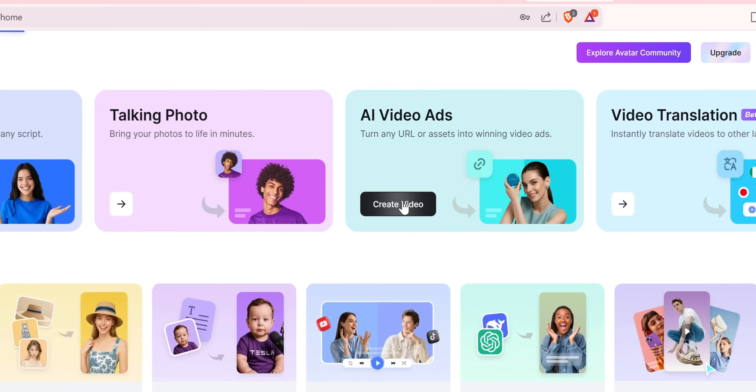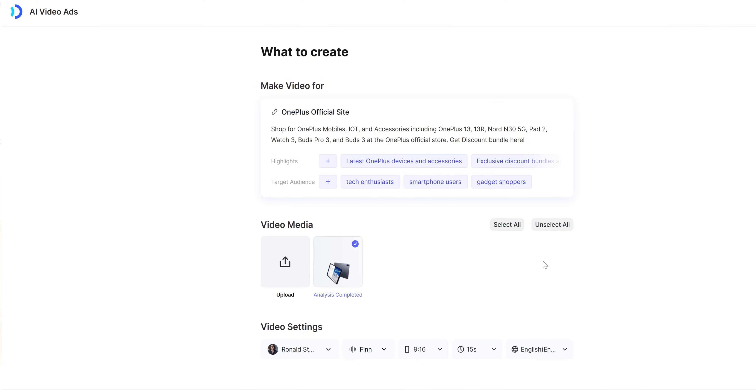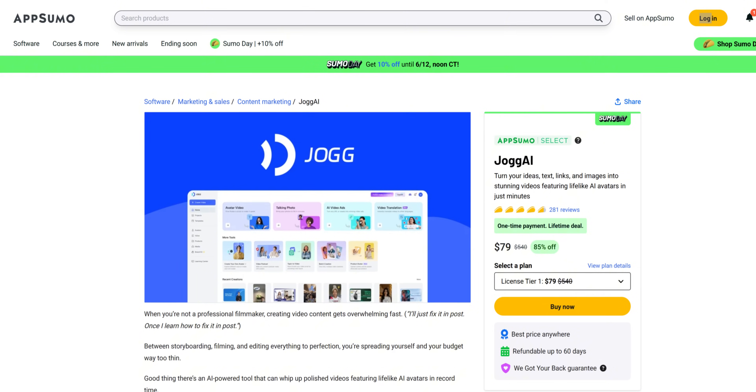If you are considering Jogai, now is the time to explore it risk-free and leverage its capabilities to your advantage during the Sumo Days sale. If you are looking for a way to turn long-form content into multiple short-form pieces, or if you need e-signature documents, check out the links in the description below.